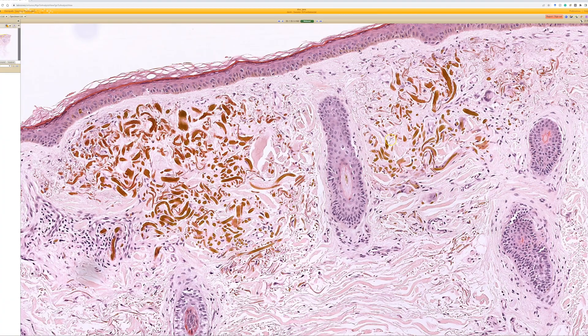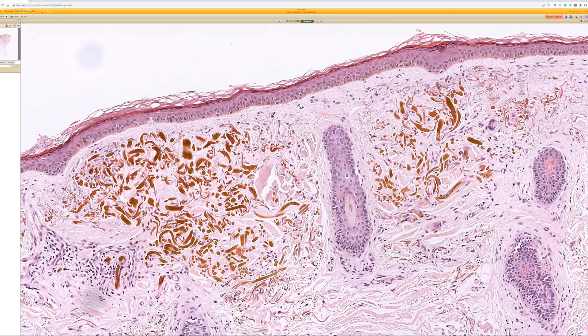There are two different settings where you can see ochronosis. There is the endogenous form — the inherited form seen in alkaptonuria — and if it's acquired, you can find it from medications like hydroquinone. If you have the inherited form, it comes from alkaptonuria, which is a homogentisic acid oxidase deficiency. People with that condition get a pigment buildup, black urine, and some other findings.